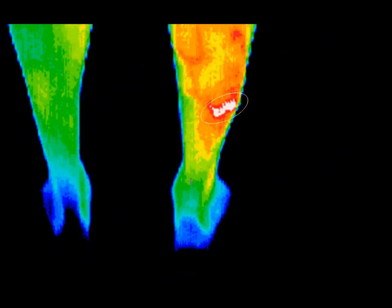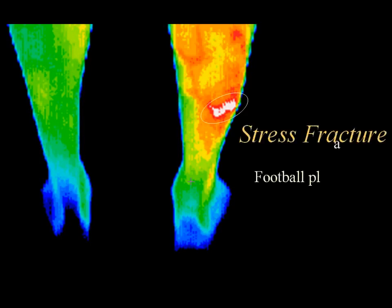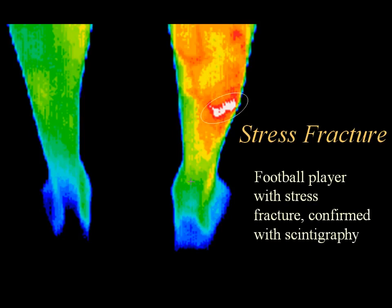In this athlete, x-rays showed no abnormality, but thermography correlated well with the patient's report of pain and provided justification for a more invasive bone scan, which clearly showed a stress fracture in the exact location indicated by the thermogram.